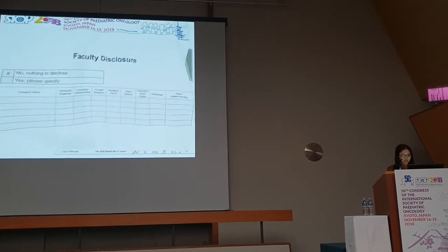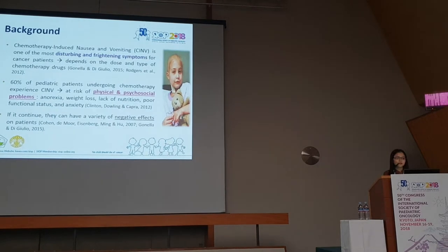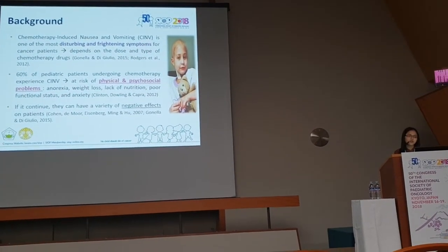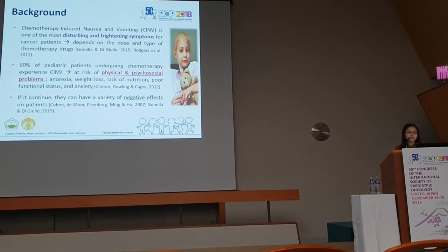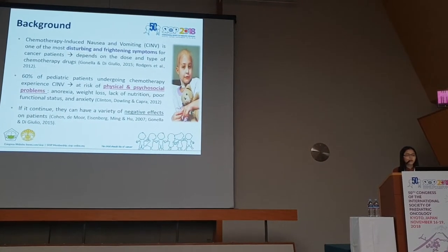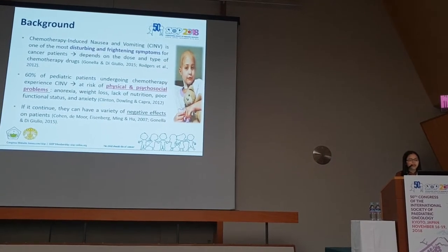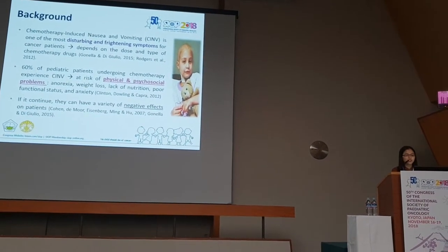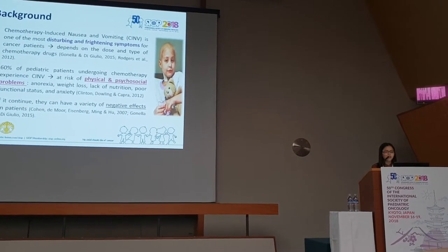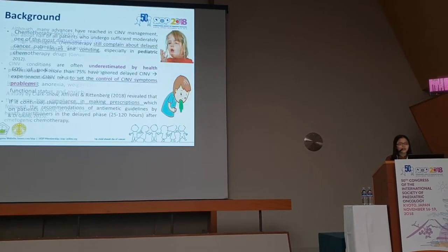The background of my study: chemotherapy-induced nausea and vomiting, or CINV, is one of the most disturbing symptoms for cancer patients. It depends on the dose and type of chemotherapy drugs. About 60% of pediatric patients undergoing chemotherapy experience these symptoms, and they are at risk of physical and psychosocial problems such as weight loss, poor nutritional intake, poor functional status, and anxiety. If it continues, it can lead to negative effects such as increased length of stay and costs.